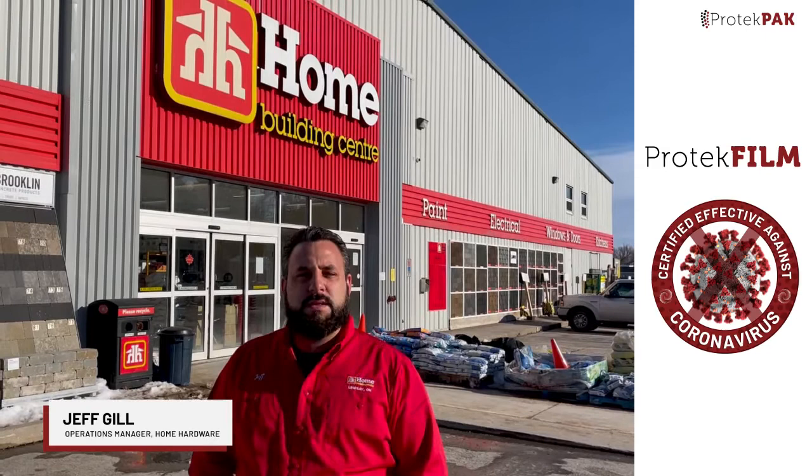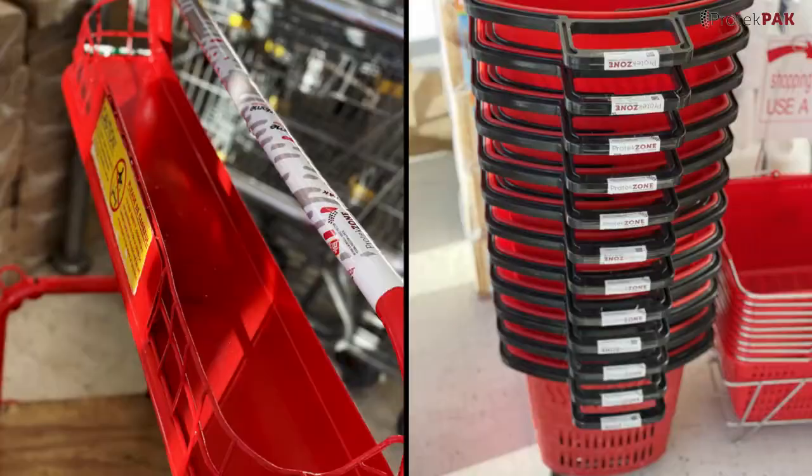Hey there, I'm Jeff Gill, Operations Manager for the Home Building Centre, Lindsay, located in Lindsay, Ontario at 220 Lindsay Street South.